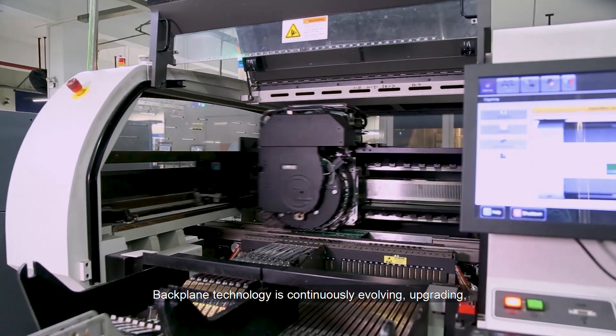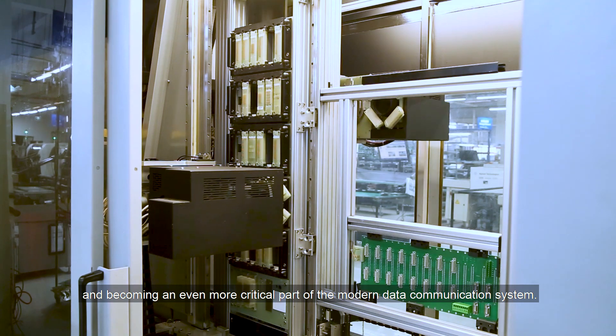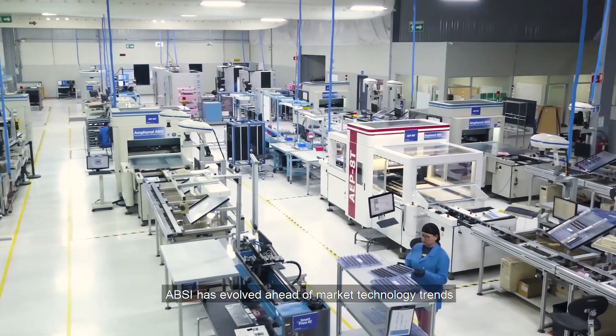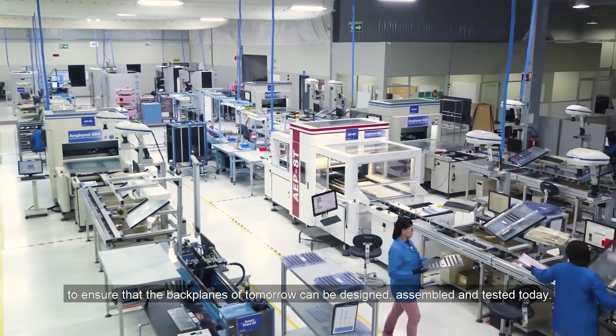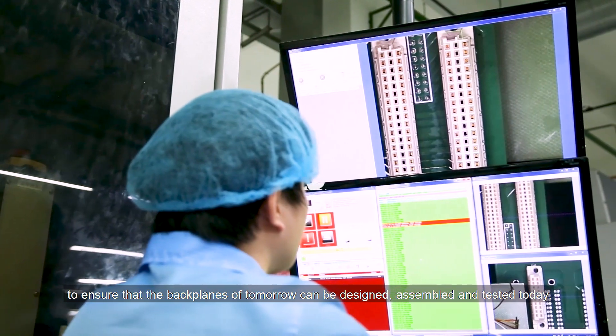Backplane technology is continuously evolving, upgrading, and becoming an even more critical part of the modern data communication system. ABSI has evolved ahead of market technology trends to ensure that the backplanes of tomorrow can be designed, assembled, and tested today.